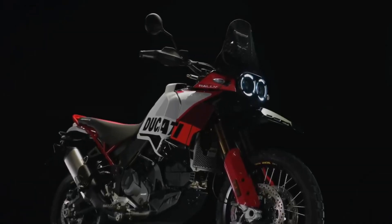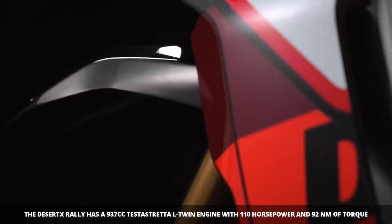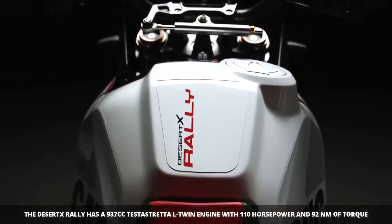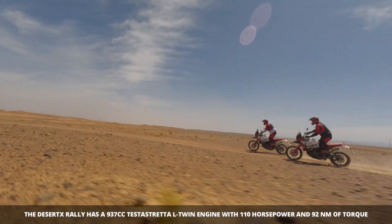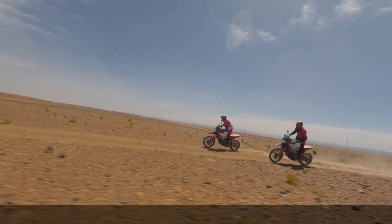Let's start with the specs. The Desert X Rally is powered by a 937 cubic centimeters Testastretta L-twin engine that produces 110 horsepower and 92 newton meters of torque. It's paired with a six-speed manual transmission.